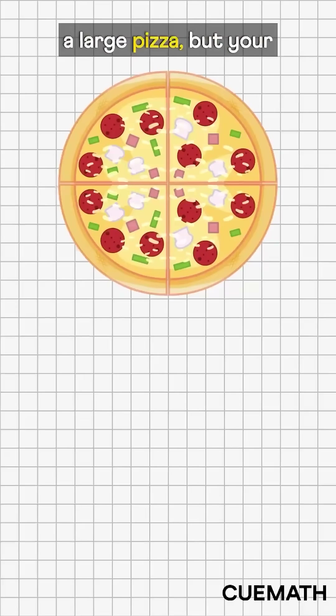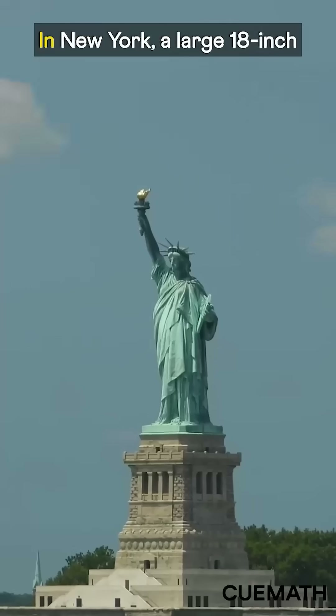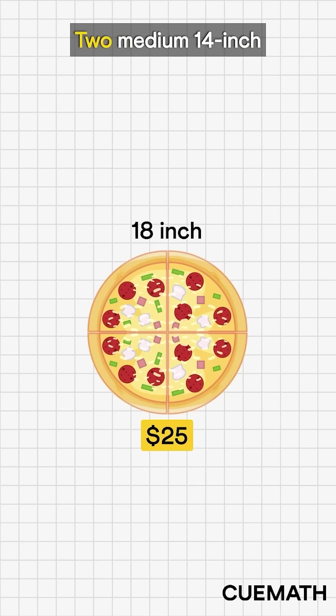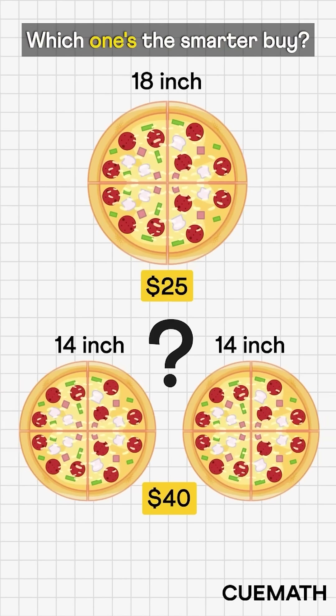You're about to order a large pizza, but your child suggests two mediums. So which one's the smarter buy? In New York, a large 18-inch pizza costs around $25. Two medium 14-inch pizzas cost about $40. Which one's the smarter buy?